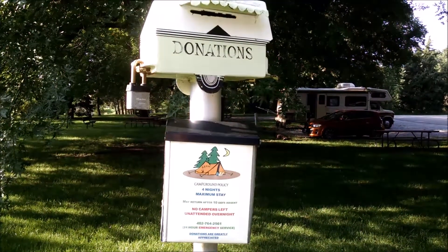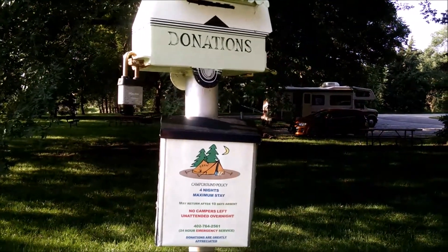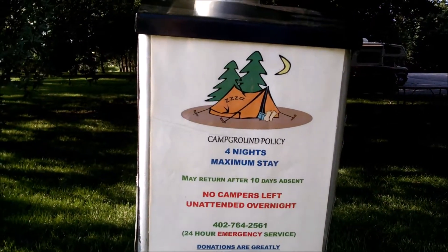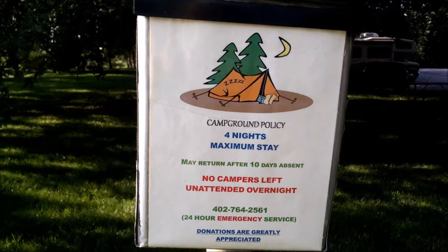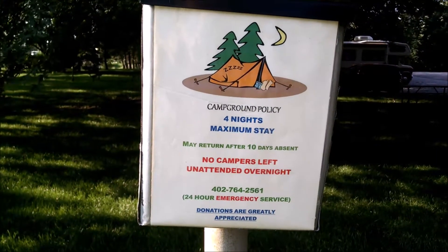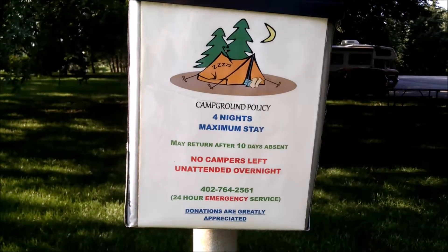The cost of the campground is donation-based, so donate whatever you think is reasonable. They have very limited policy: four nights maximum stay in ten days, no campers left on the tent overnight, and phone numbers in case of emergency.